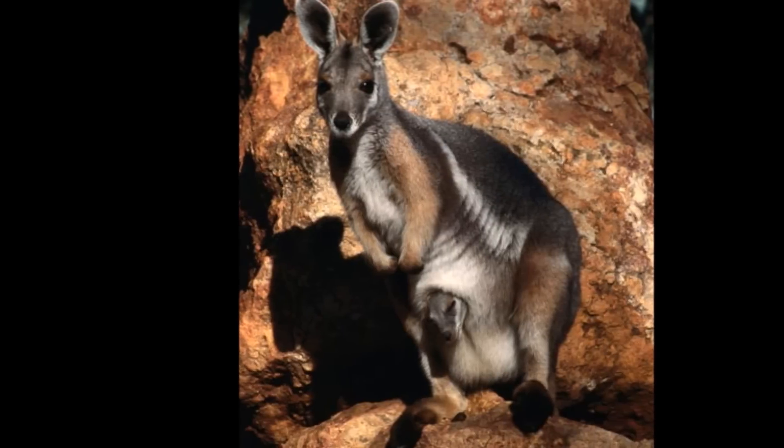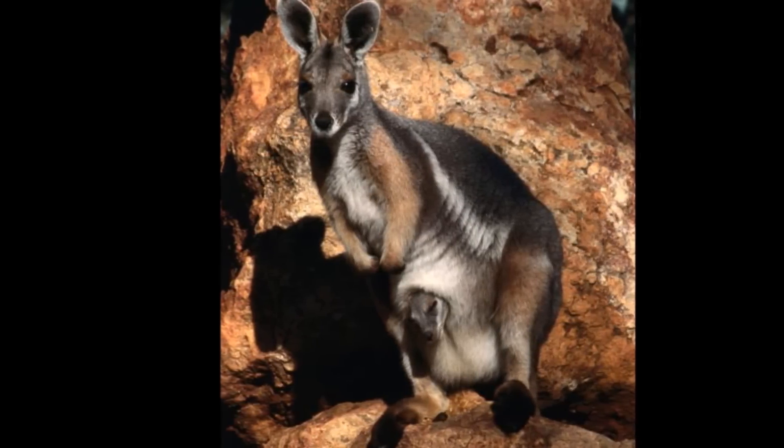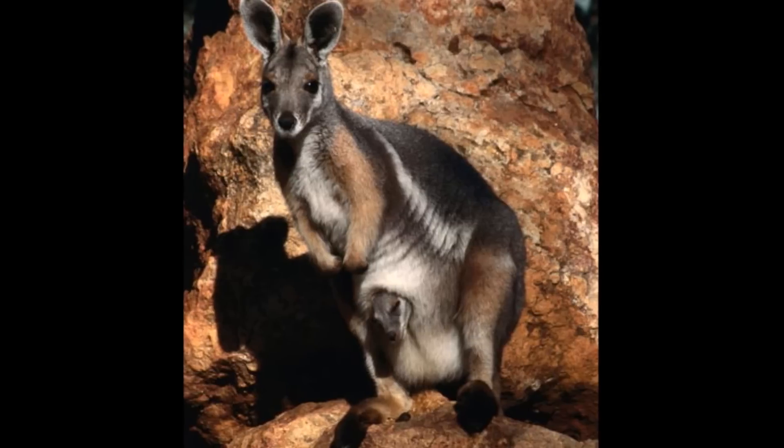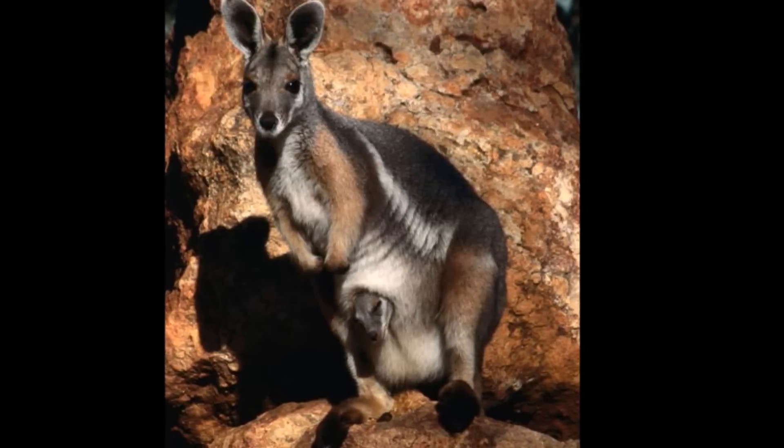Rock wallabies have thick, rough pads on the bottoms of their feet. The pads protect their feet and allow the animals to grip hard, jagged rocks.